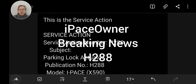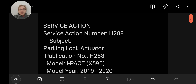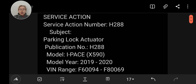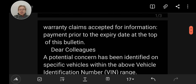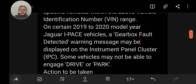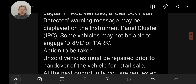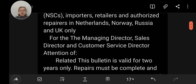An important bit of breaking news for owners of model year 2019 and 2020 I-Pace — that's the X590 model. This is service action number H288, which is to do with the parking lock actuator. This can cause a problem where you get a message on your screen saying you've got a gearbox fault detected. It can actually end up with you not being able to select drive or park, and the car needing to be recovered.